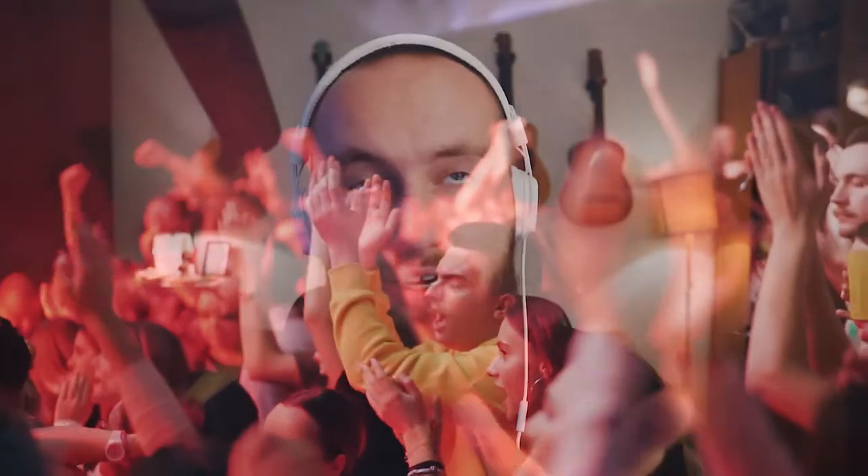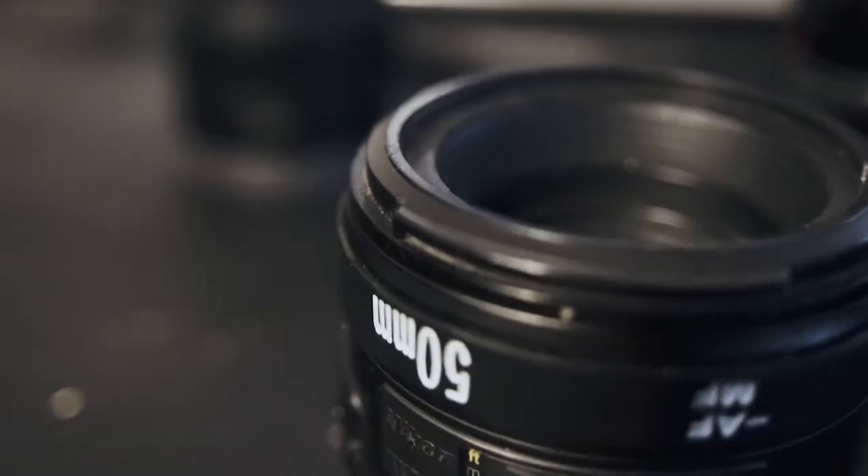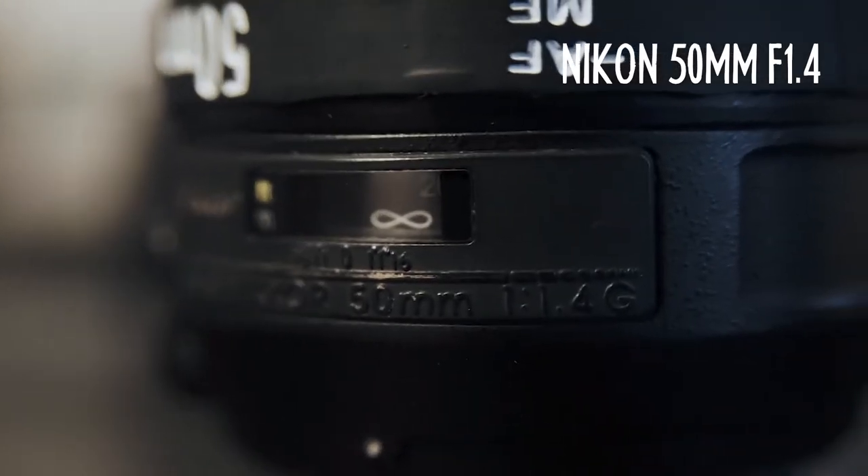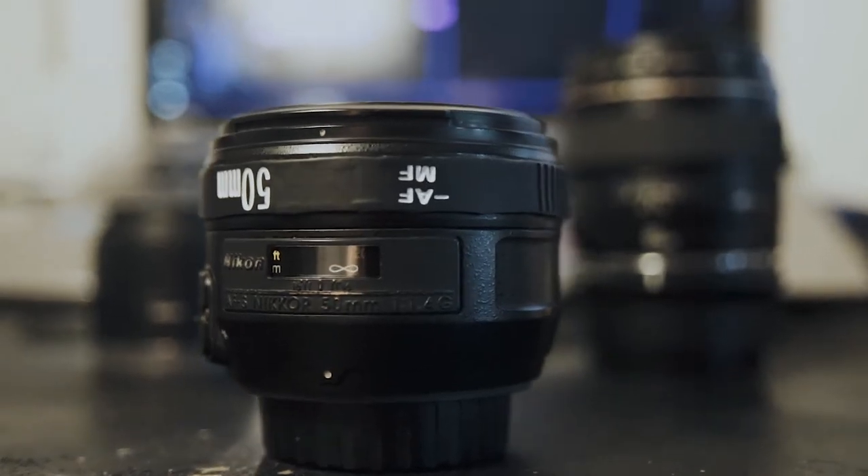I'm looking into getting something wider and also full-frame, like the Samyang 14mm f2.8. The 50mm, which I've had for several years, is my favorite — it's really sharp even at f1.4 — but it's pretty old and the focus ring isn't really smooth, so it creates a lot of shake when I rack focus.